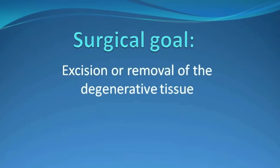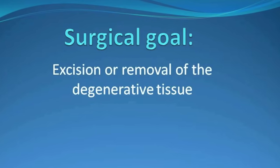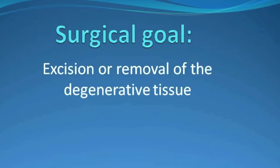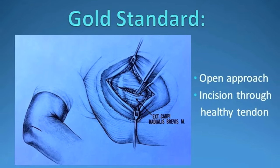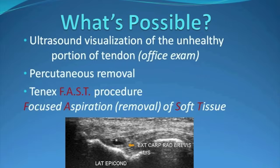So from a surgical standpoint, the goal is pretty simple: excision or removal of the degenerative tissue or zone of chronic micro-tearing. Unfortunately, the gold standard operation requires a significant amount of dismantling of the elbow just to get to the tissue that needs to be excised.